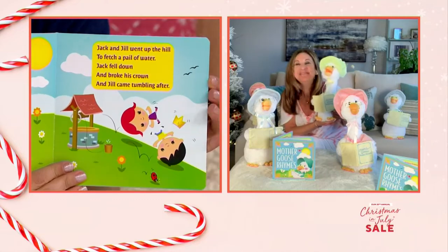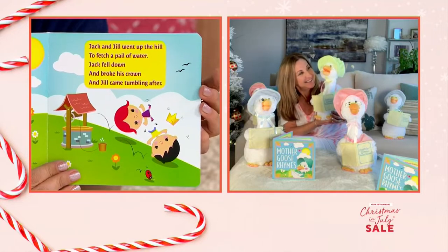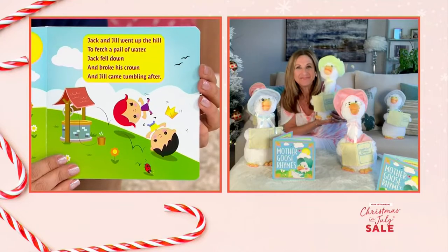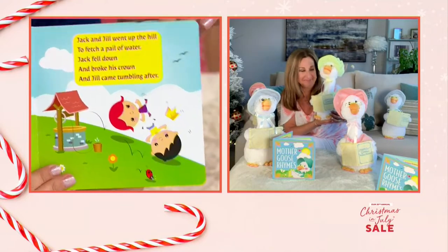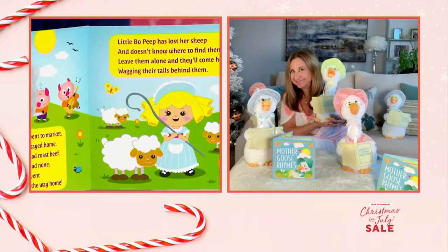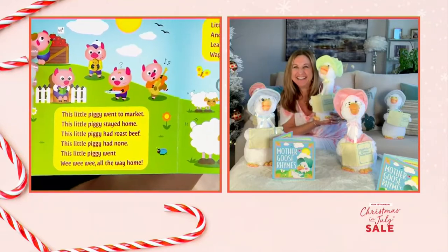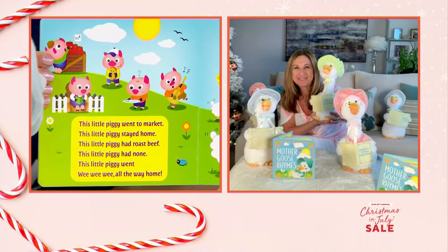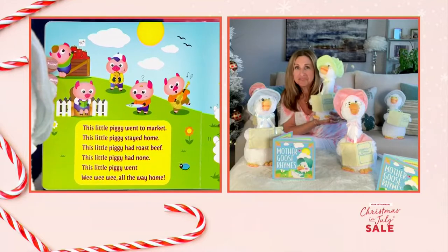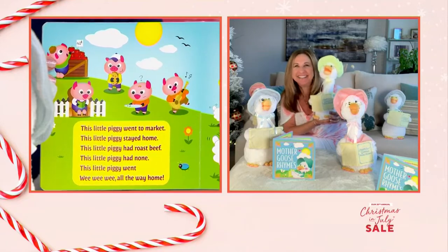Jack and Jill — let's do Jack and Jill. "Jack and Jill went up the hill to fetch a pail of water. Jack fell down and broke his crown and Jill came tumbling after." And now let's do This Little Piggy. "This little piggy went to market. This little piggy stayed home. This little piggy had roast beef. This little piggy had none. This little piggy went wee, wee, wee." My favorite.